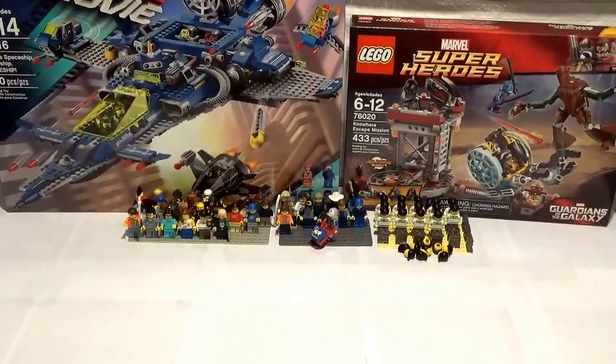What is up my Fickin' Bricks family? This is Dr. Lucky bringing you haul video number 37. Currently I am 546 subscribers, 4 subscribers away from that 550 contest giveaway.